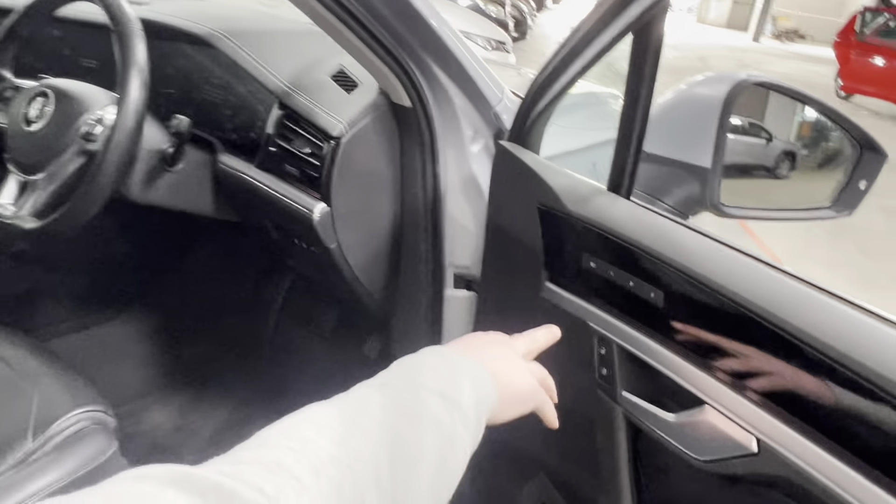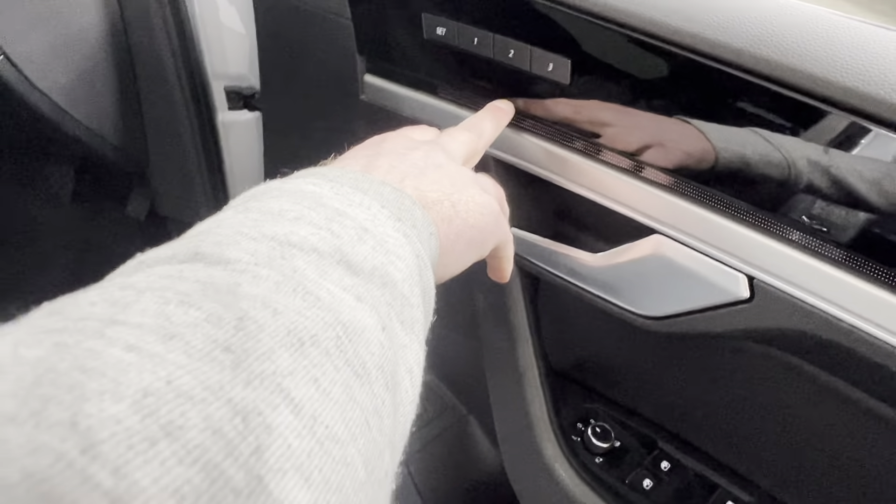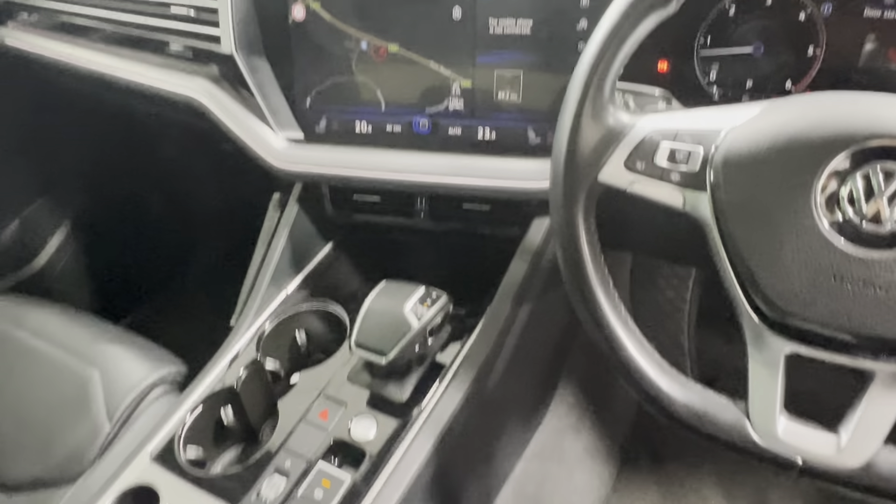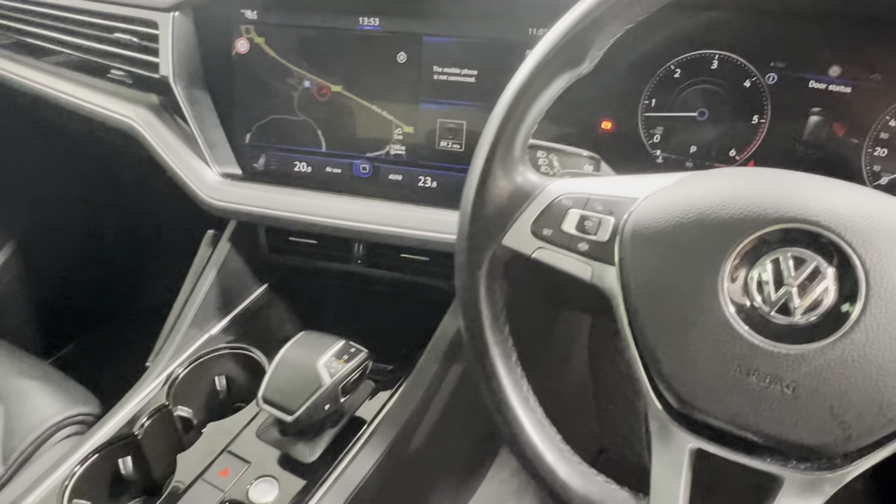Let's have a look inside at this car. We have electric memory seats here for the driver and passenger, electric lumbar support, and different driving modes — so we have snow, off-road, gravel, and automatic.